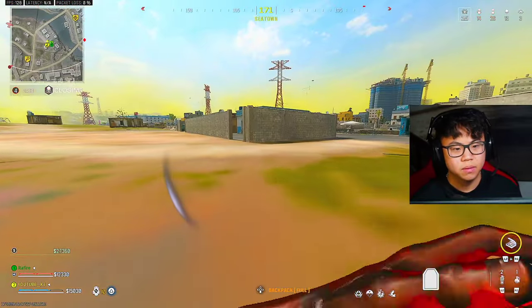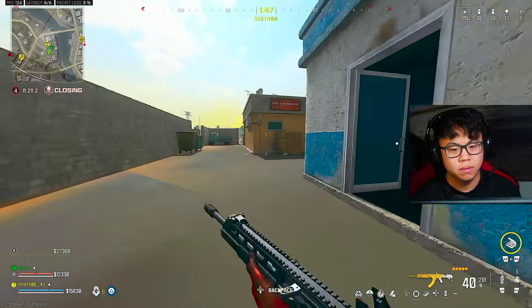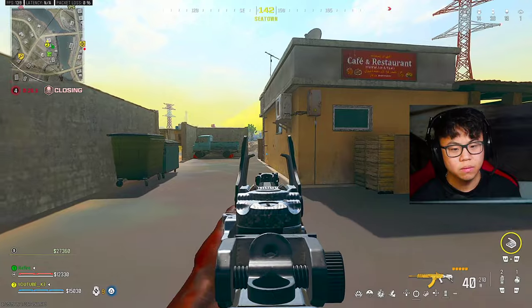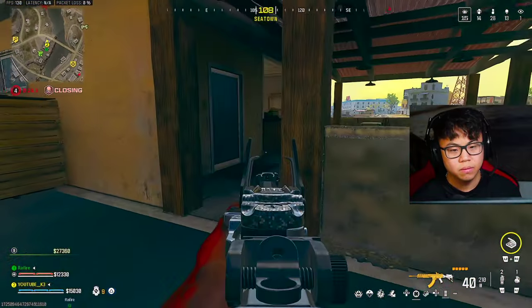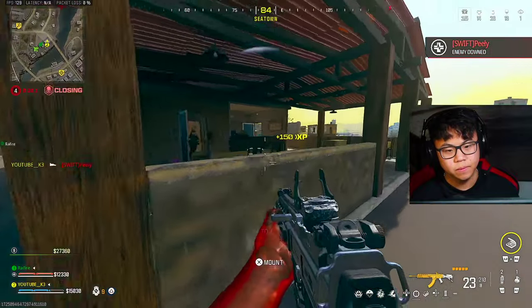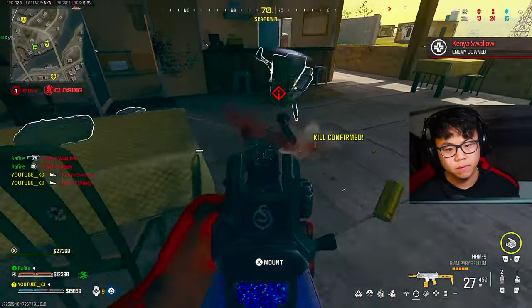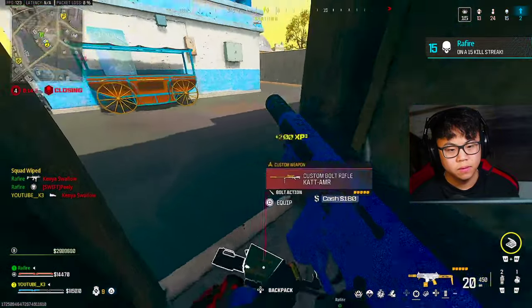This is rough. Those guys are just going to sit on that roof all day. Love that.